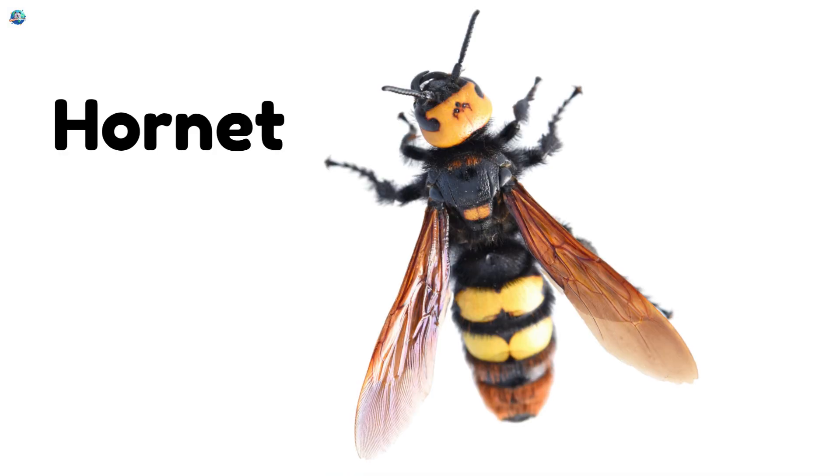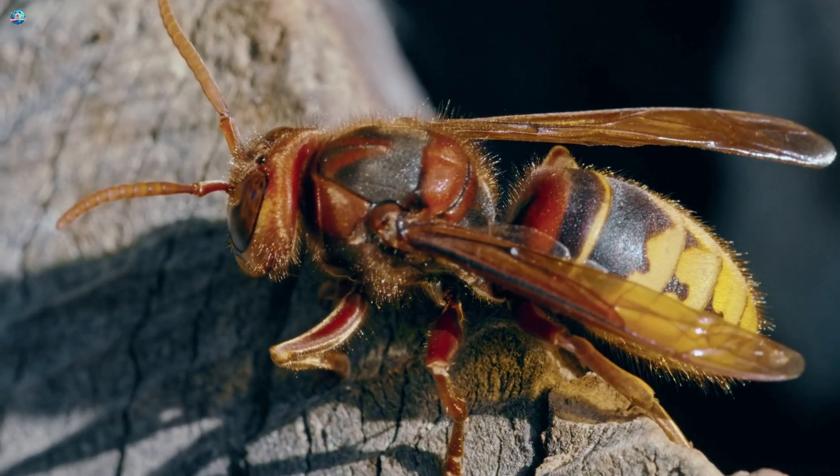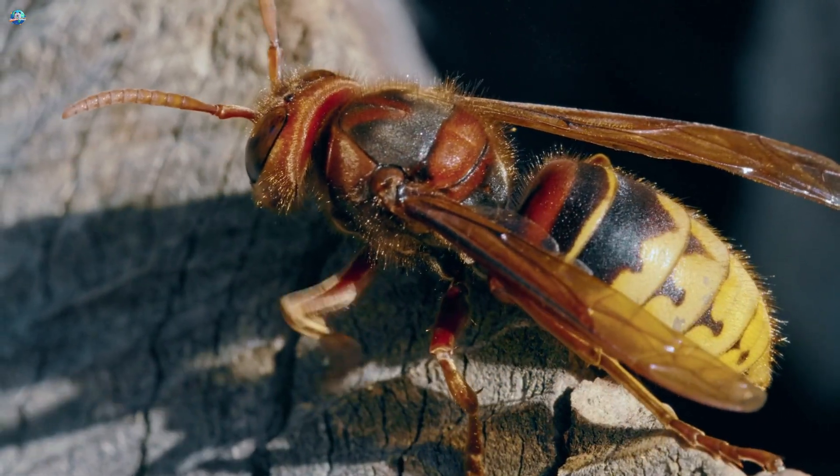Hornet! Hornets are big, bold insects that build paper nests and protect their homes bravely.